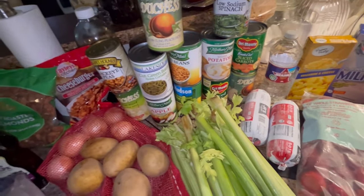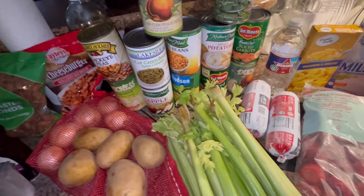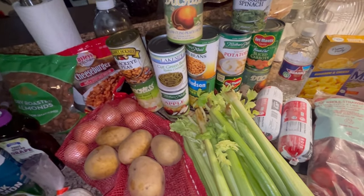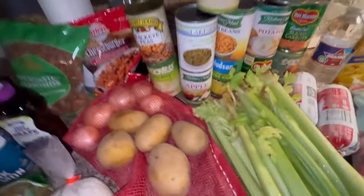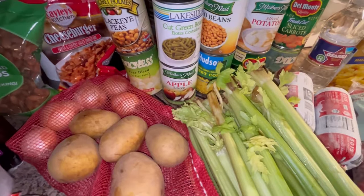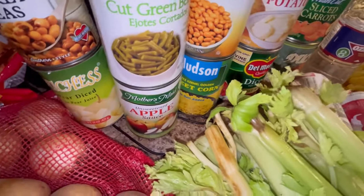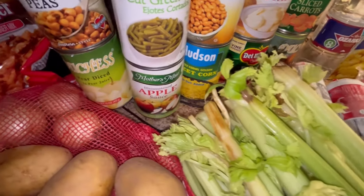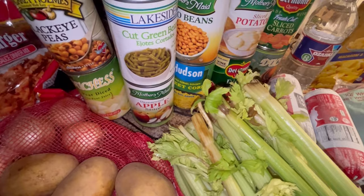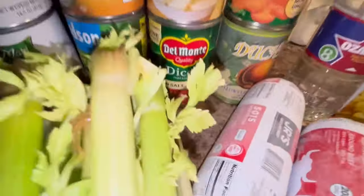Chicken, pinto beans, beef stew, egg noodles, rice — I go through a lot of rice. Rice is just a good filler to make a meal go a longer ways and I use it a lot for that. I like couscous and rice. We got diced pears, black-eyed peas, green beans, applesauce, pinto beans. I've never heard of Hudson's corn, but the picture on the label looks good — I don't know what kind of corn it is but we'll find out.